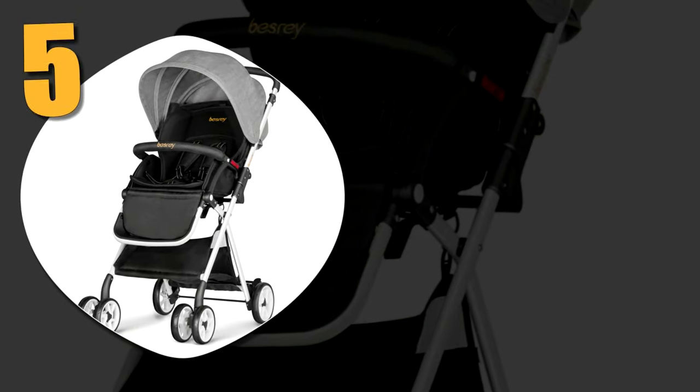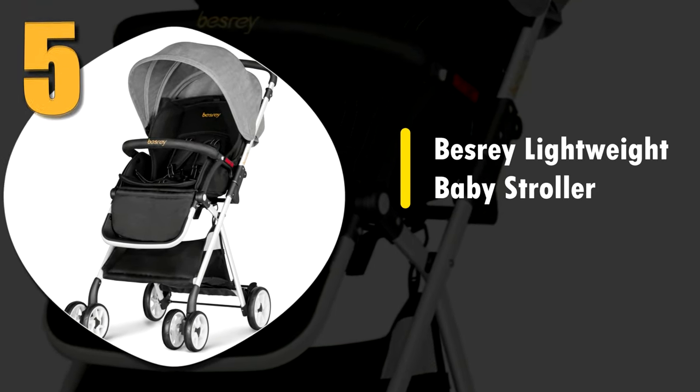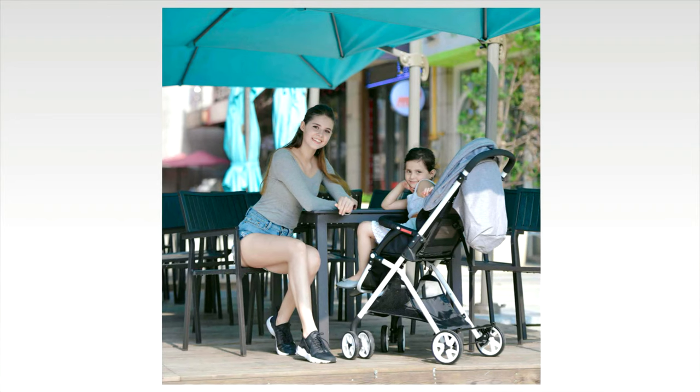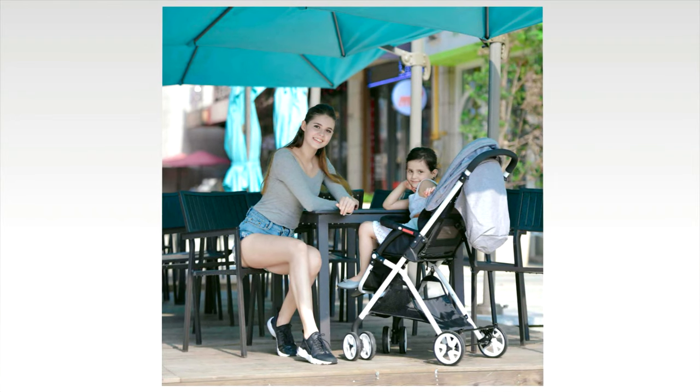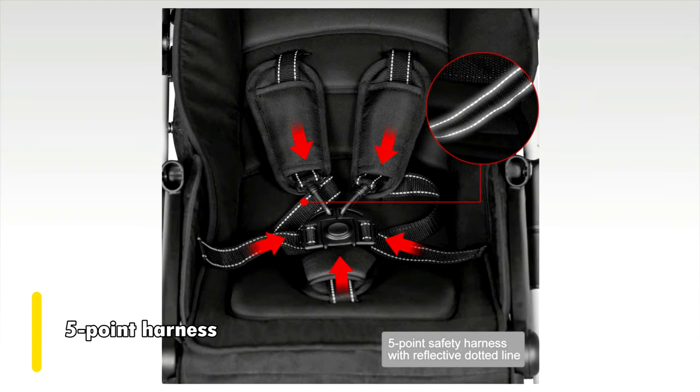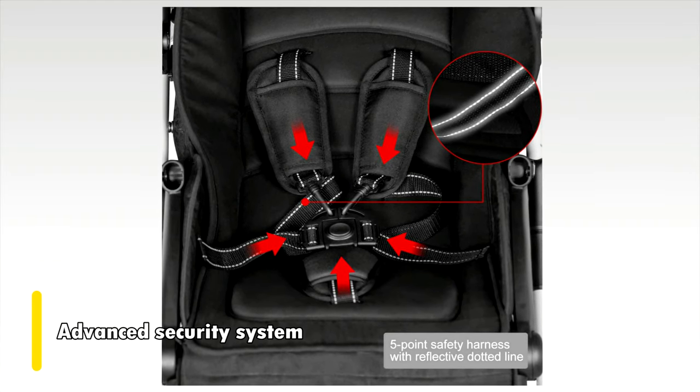Number five: Best Rate lightweight baby stroller. We don't believe that a lightweight stroller should force you to sacrifice durability. Thankfully, with the Best Rate you don't have to. This incredible option features a five-point harness and advanced security system to help keep your child safe.